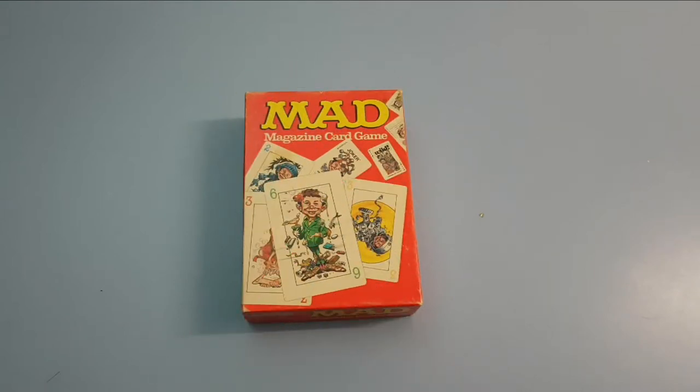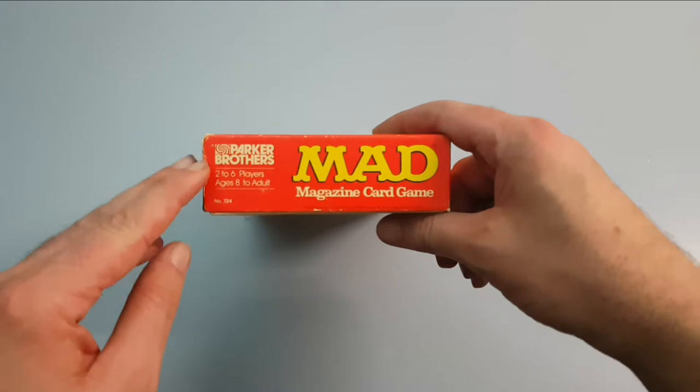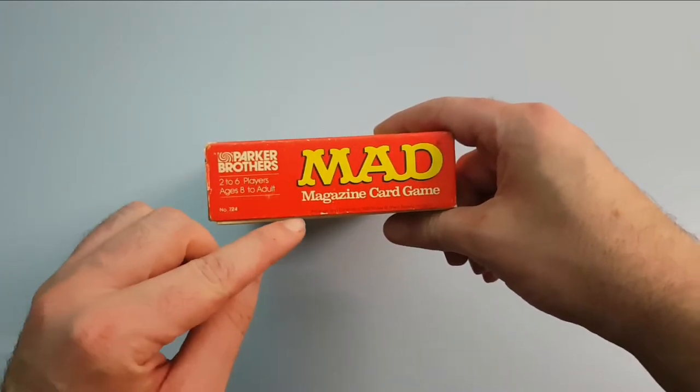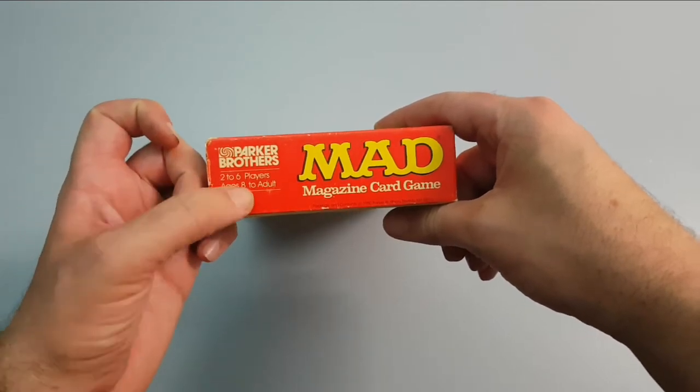Hi collectors, time for another MAD item review. This is the MAD Magazine Card Game, so let's take a look. It's brought out by Parker Brothers in 1980, for two to six players, and ages eight to adult.